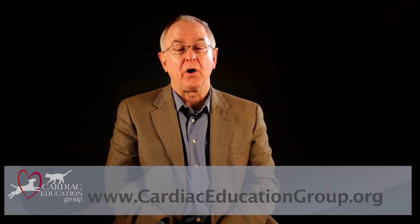I hope this snippet has prompted you to consider pericardial effusion in the differential diagnosis of sudden collapse, ascites, or pleural effusion in the dog. For more information, please visit us at cardiaceducationgroup.org. Thanks for watching.